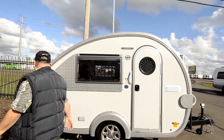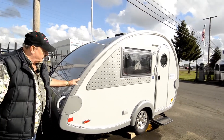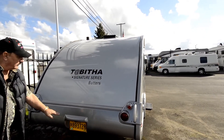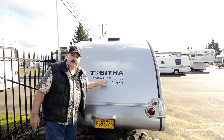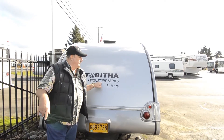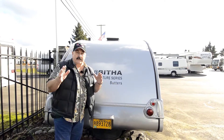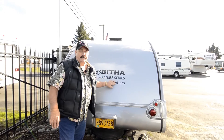Let's walk around the back. As you can see, it's perfectly brand spanking new — it looks like it came off the showroom floor. It's got all the LED lights on it. The tags are good through next year. This is the Signature Series, so when you look this up, this is the top of the line. They call it the Butters, and there's even a book — a storybook — about this Tabitha. So it's pretty nice.